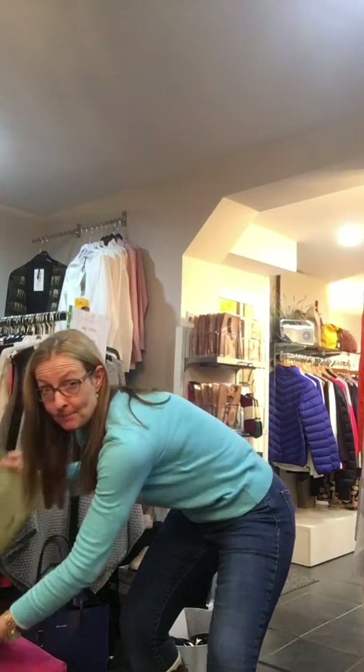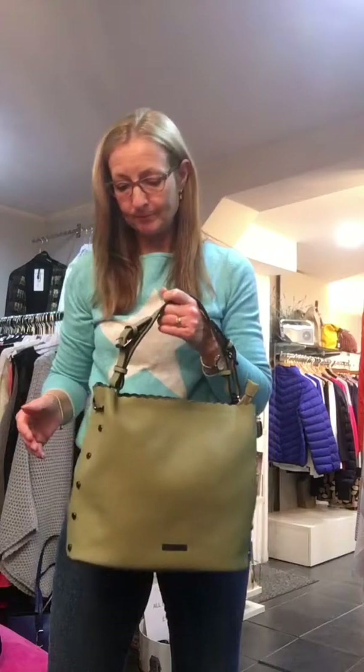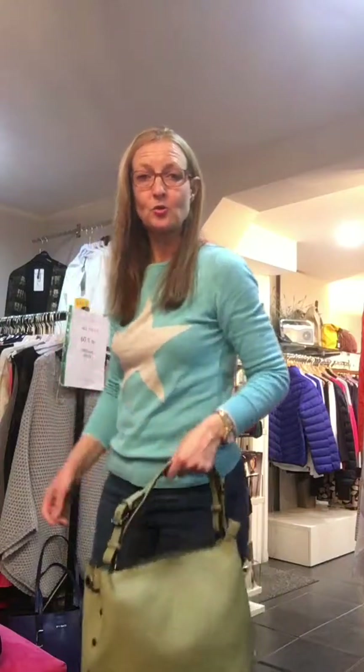The same principles apply when we look at everyday bags. Here we have one that's a little softer and curvier — I would wear that over my shoulder so it's in line with my waist. I could also choose to hold it in my hand and allow it to drop further down, so it's away from where I carry my weight on my hips and thighs.